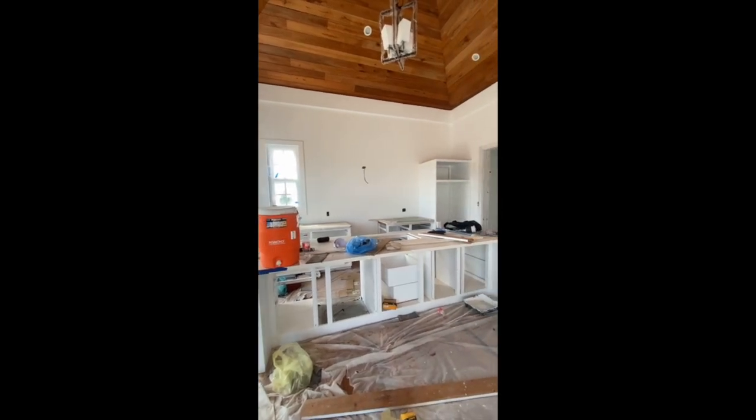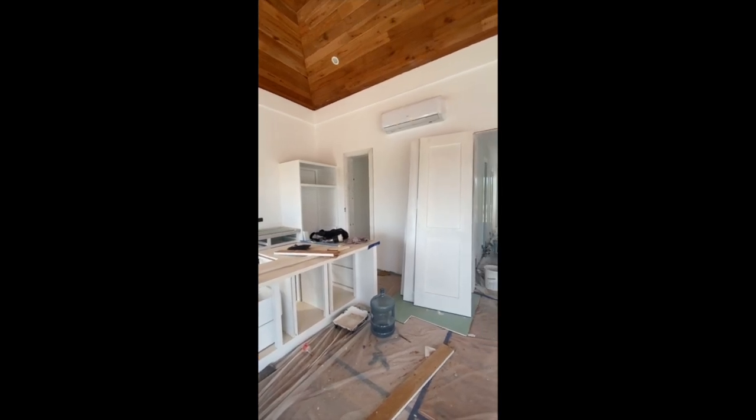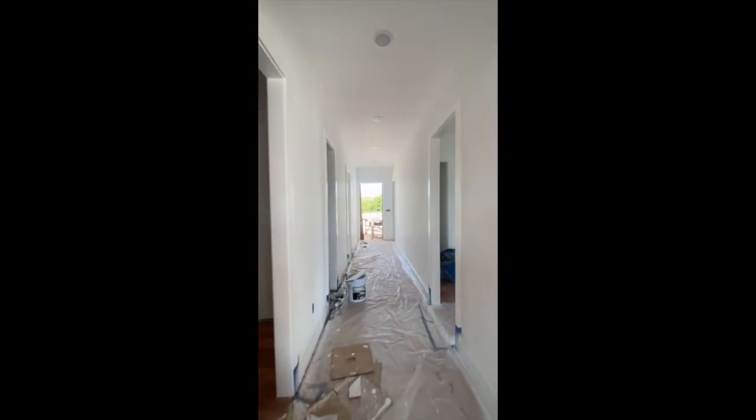We also have the crew working on body filling installation and paint coat application to the base molding for the bedroom and walkway area. This is Wayne Marks' update.